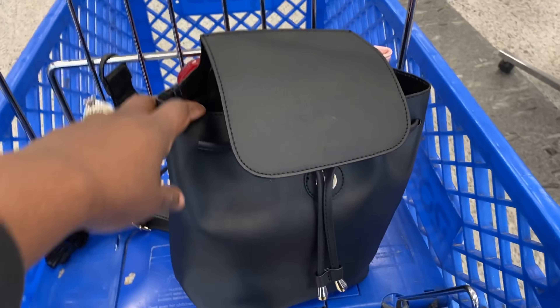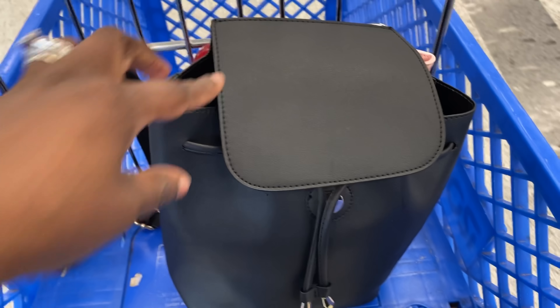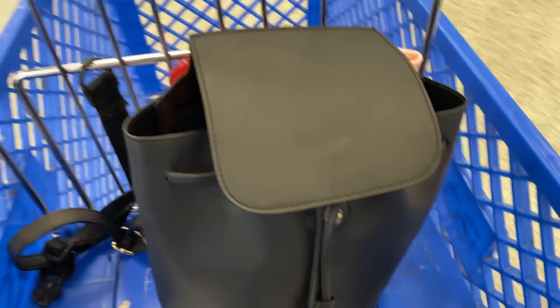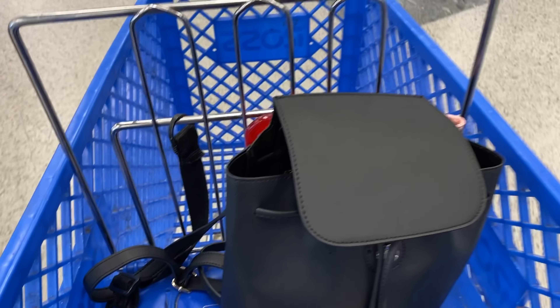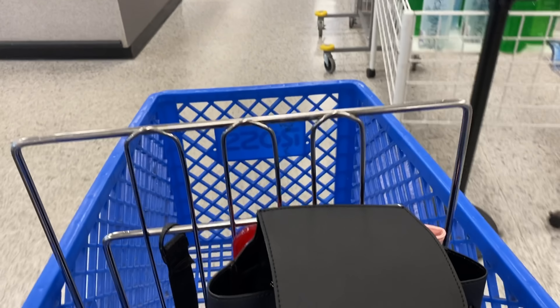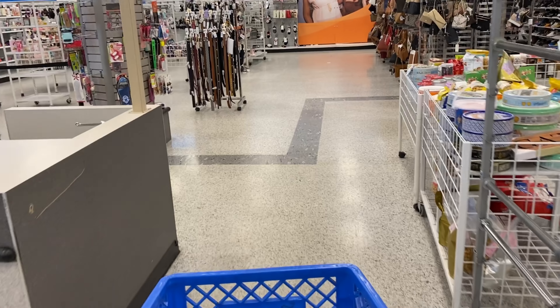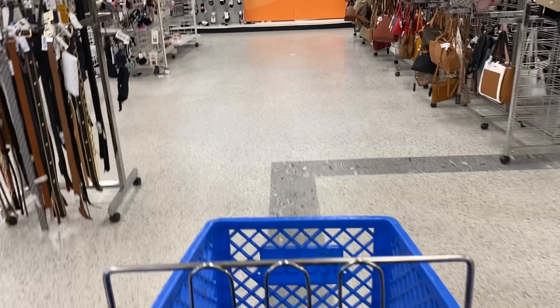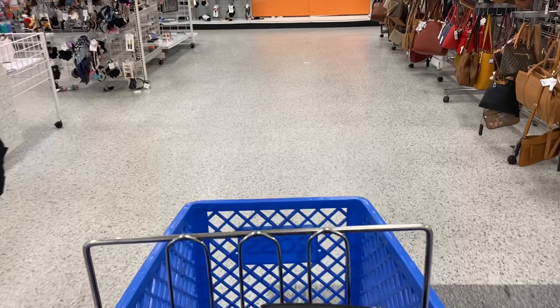You remember this purse? I actually purchased this purse from Target for the 90% off sale. I have it as my little backpack and I like it for hands free. Now we're going to go ahead and go to the beauty section. I already hear them marking down, so let's go ahead and take a look and see what they have.